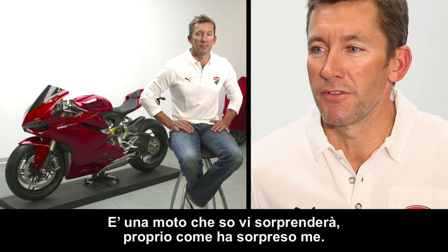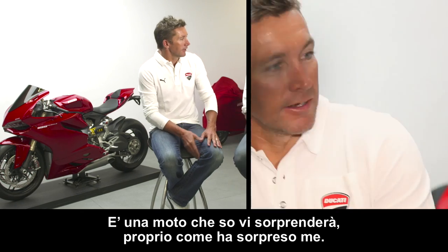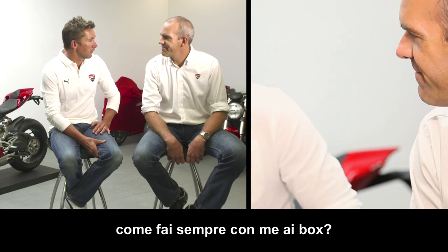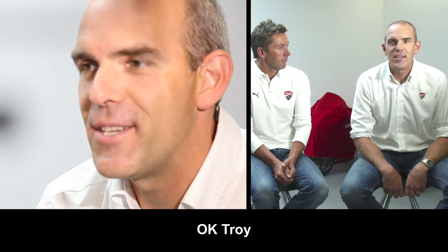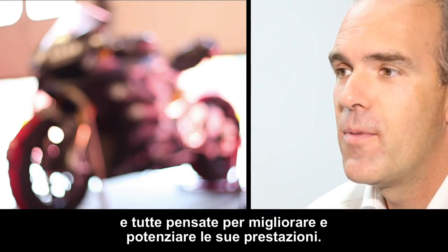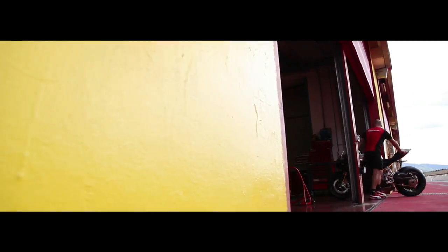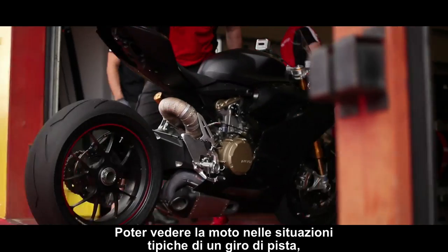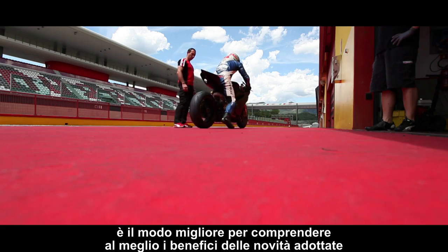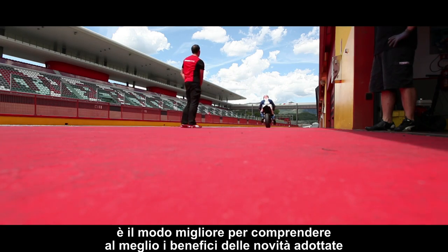I'm sure you'll all be amazed by this bike as has happened to me. Now Ernesto, explain to everybody all the hard work we've done, like you did for me in the box. Ok Troy, the 1199 brought many new features, all designed to improve and strengthen its performance. You can see the bike as it goes through the typical motion of a lap around the track, and this is the best way to understand the benefits of these new features.